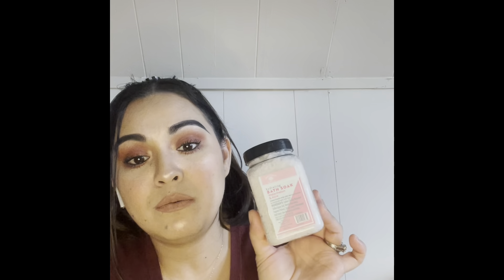I found these other bath salts and I thought the container was really cute — sometimes I'm sold on the packaging. They're watermelon and aloe by the Bolero brand. I'll probably use this whole thing in my tub — I use a lot of bath salts. At least halfway, if not more. I love my bath times and I love my bath salts.